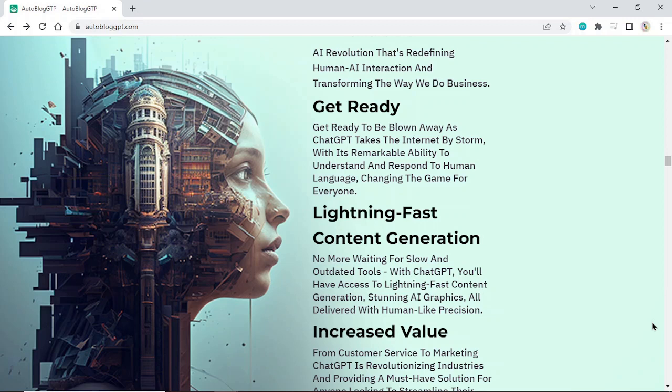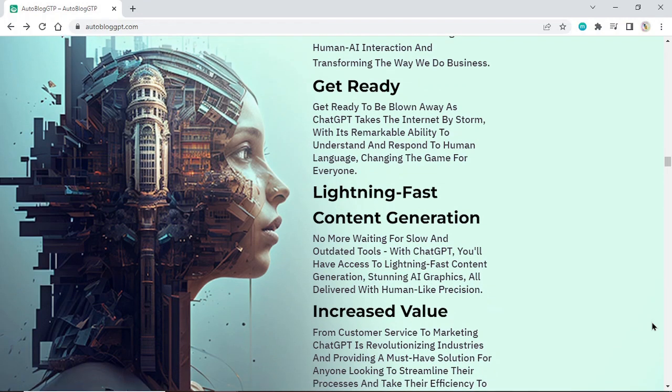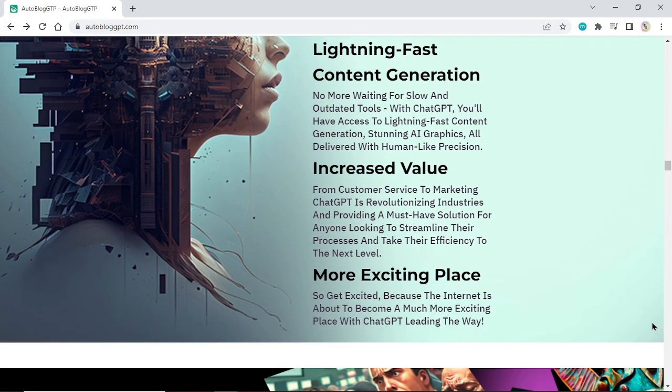Lightning Fast Content Generation. No more waiting for slow and outdated tools. With ChatGPT, you'll have access to lightning-fast content generation and stunning AI graphics, all delivered with human-like precision. Increased Value: from customer service to marketing, ChatGPT is revolutionizing industries and providing a must-have solution for anyone looking to streamline their processes and take their efficiency to the next level.